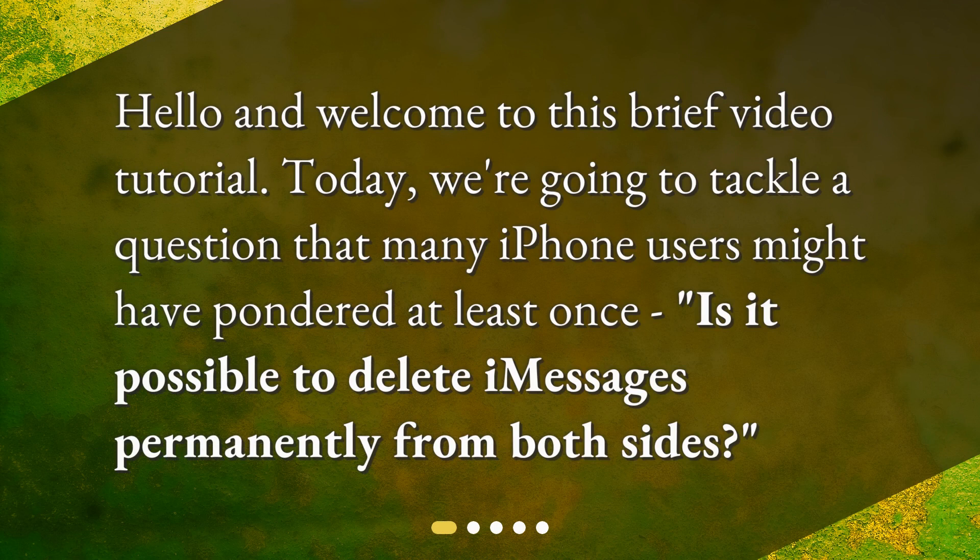Hello and welcome to this brief video tutorial. Today, we're going to tackle a question that many iPhone users might have pondered at least once: Is it possible to delete iMessages permanently from both sides?